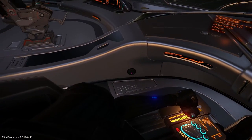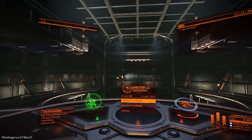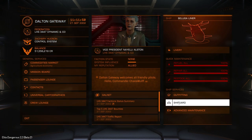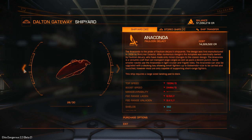Yes, the consoles are just mirrored on either side. No coffee dispensers but there are these little weird purple dots around. Anyway, let's go into the starport services, go into the shipyard, and see how much this ship will set you back.